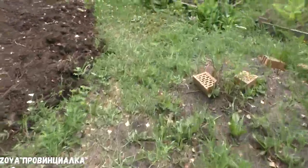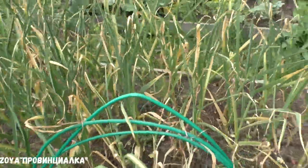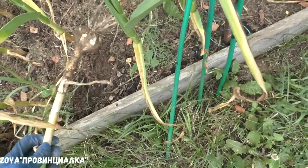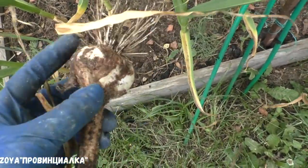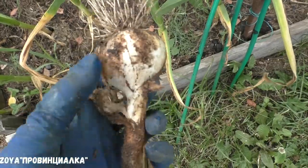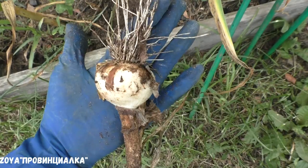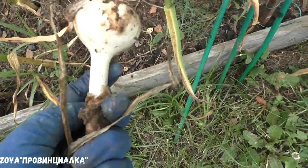Ещё чеснок не показала. В этом году я недовольна чесноком вообще. Разве в июне может быть такой чеснок? Стрелку оборвала, сейчас хочу вырвать, посмотреть. Вот так выглядит чесночок — это сорт Любаша, покупала на выставке. Он ещё не созревший — вижу, что ещё не созрел. Уже дольки хорошо образовались, зубчики. Он довольно-таки крупный. Выкапывать его ещё рано.